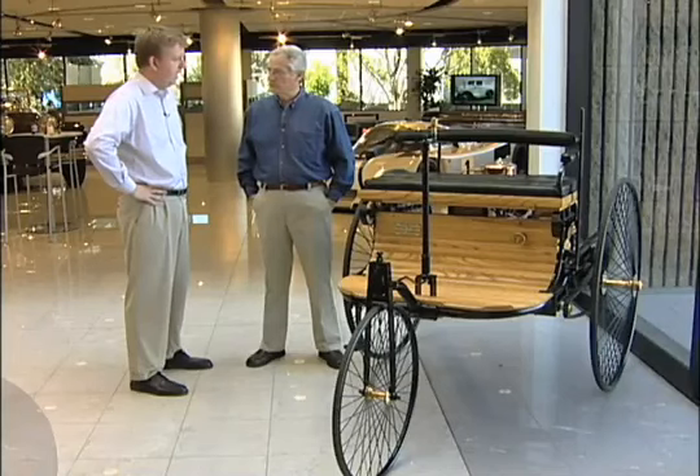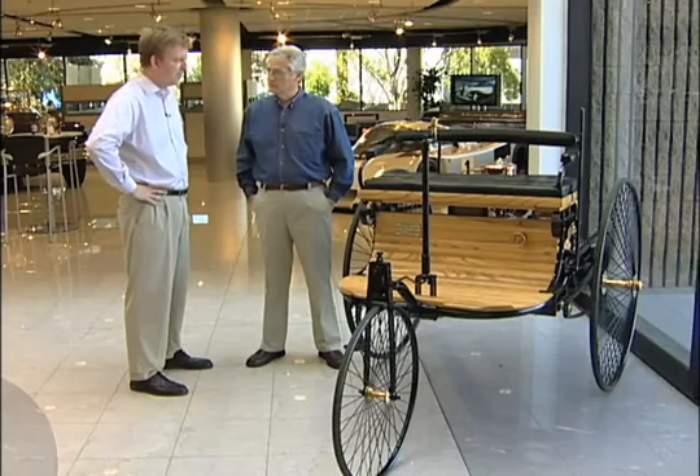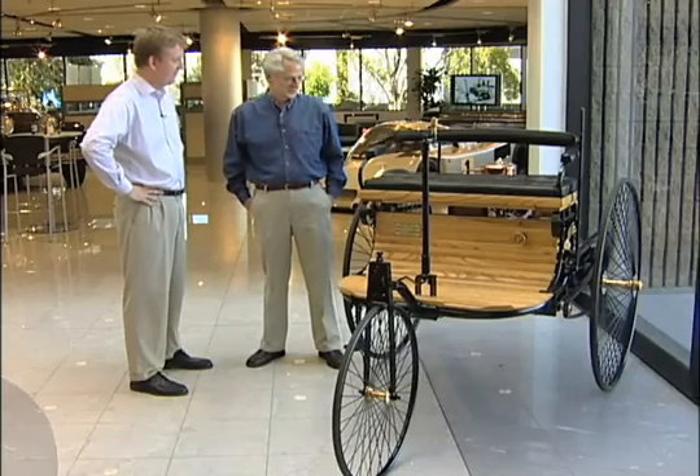Top speed was probably about 15 miles an hour. It's an interesting ride at 15 miles an hour — you think you're going much faster, but it's a fun ride.